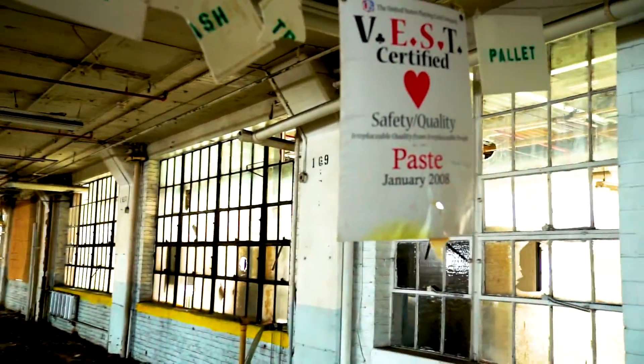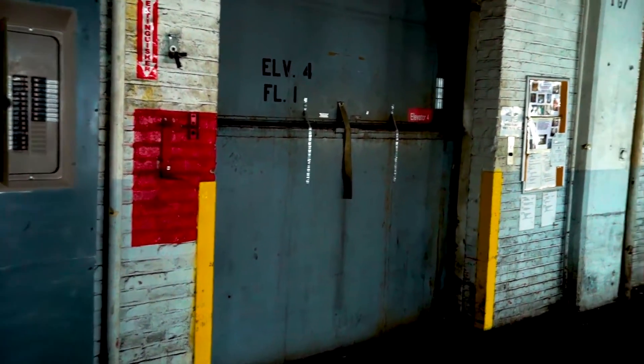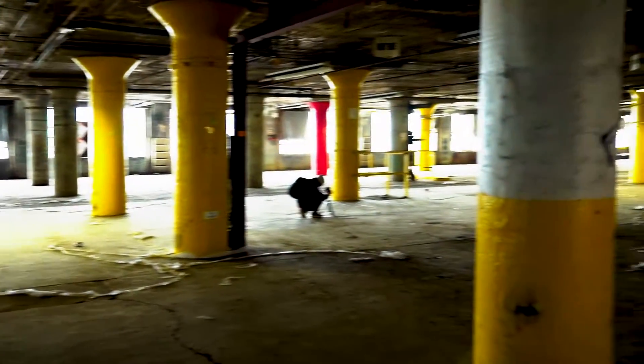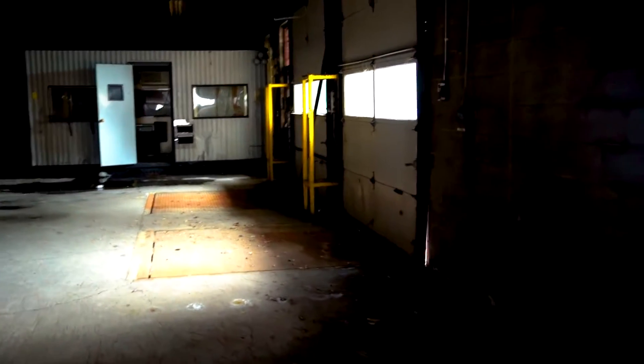I'm assuming this floor was used maybe for docking or stuff like that because I can see elevators here. Who knows what else they did in this room — it's a huge, vast, empty room. I was correct. This is probably where the trucks came and they just loaded up the cards and all the printings.